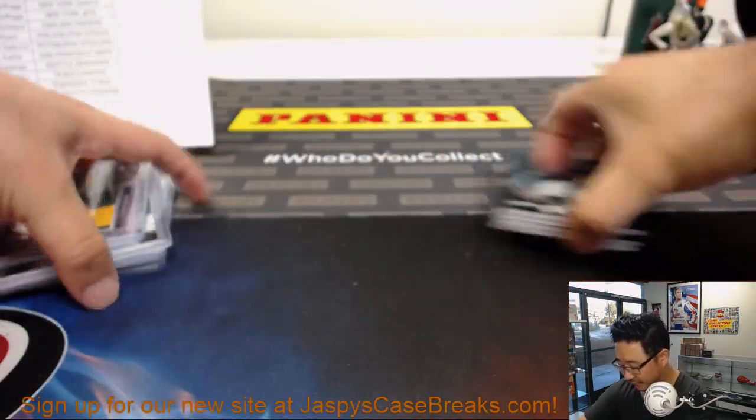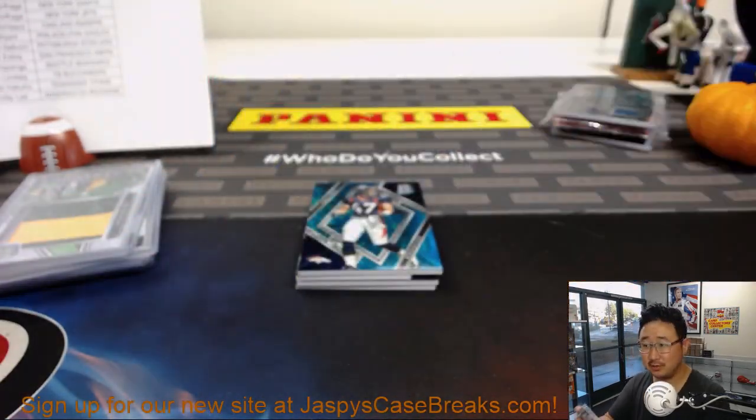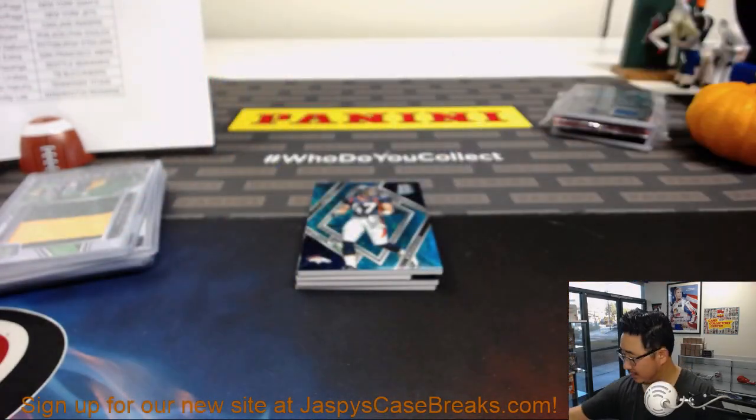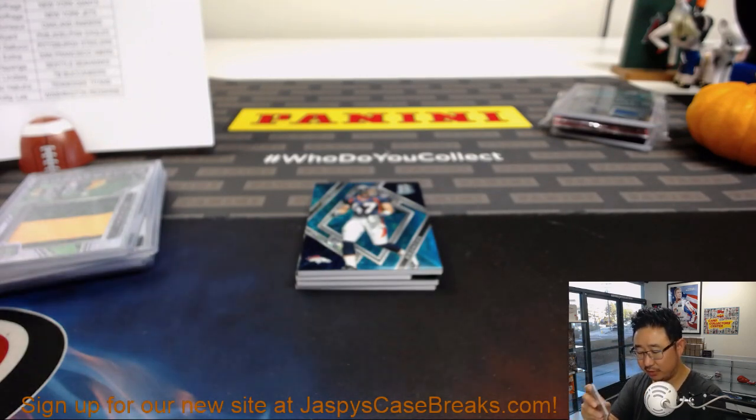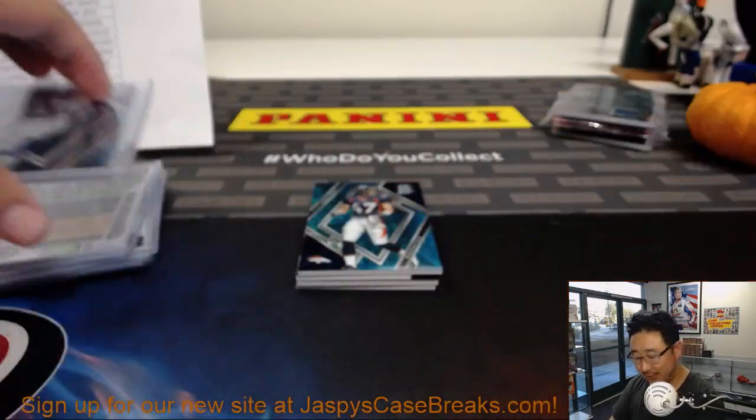32 out of 50. Chris Carter — all he does is catch touchdowns. The anti-Julio Jones. Reverse Julio Jones. I blame Steve Sarkisian for that. 24 out of 75. Not Julio.